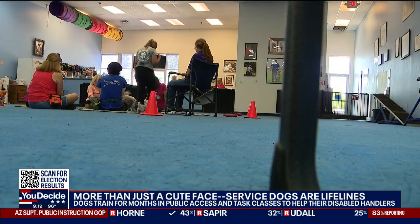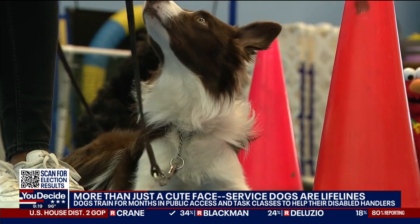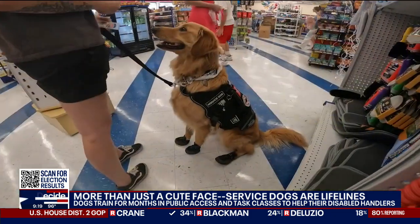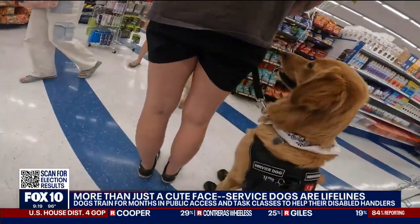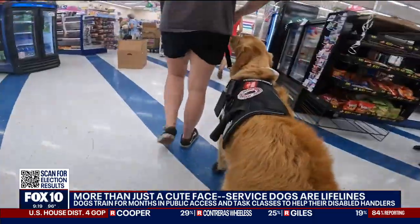Once the dog is public access trained and task trained, they take a service dog test — the final step to completing the program. Then they're off into the world. Just because they're fully trained doesn't mean there won't be some rough patches: "He's a dog that wants to please, but he's very young and has a lot of energy."